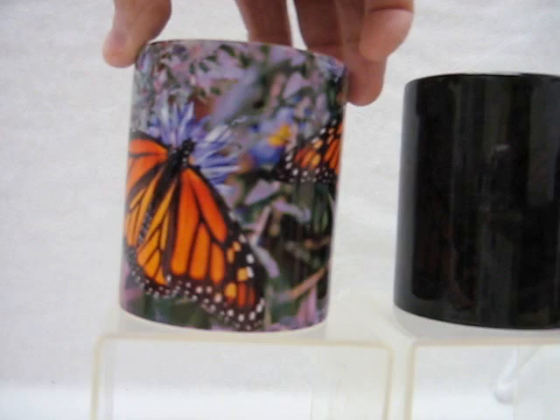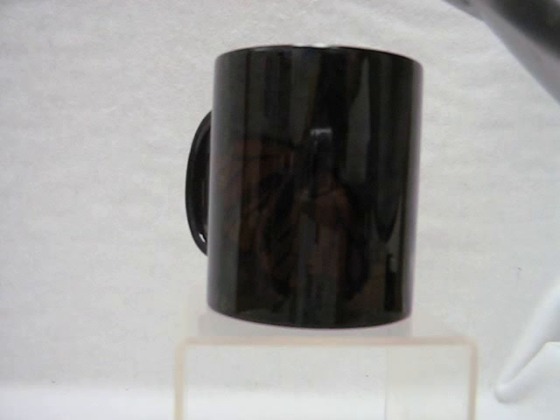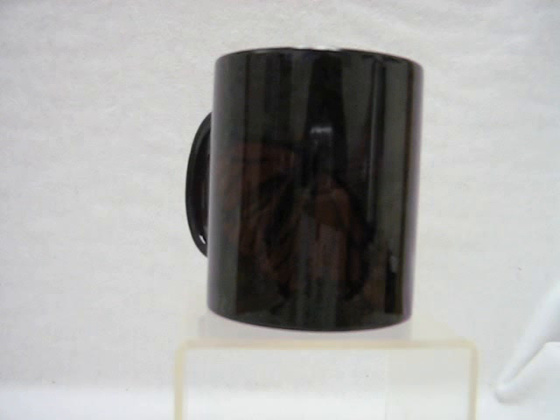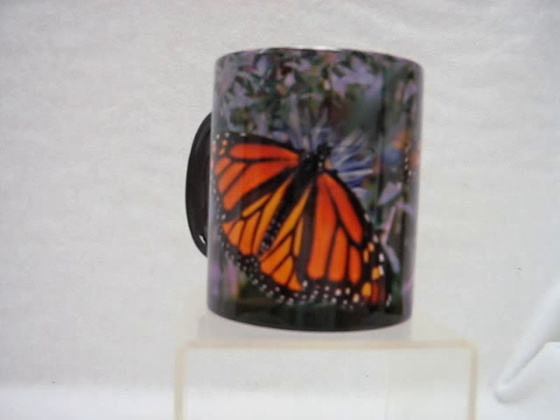I'm going to move this one out of the way and put in front of you what you would purchase. When you get the cup, it's just a dark colored mug. But once you pour anything warm inside — it just has to be a warm drink, coffee or tea, it doesn't have to be really hot, just warm — that dark outer coating will just vanish away to show the beautiful, colorful picture of the two monarch butterflies that are printed on it.